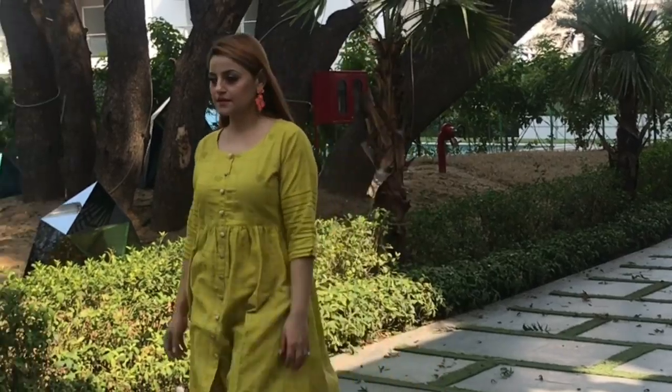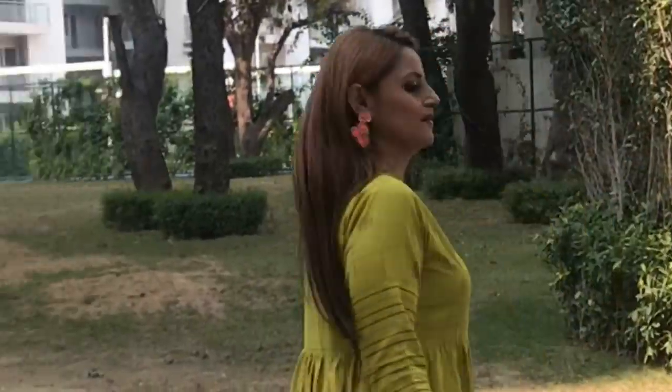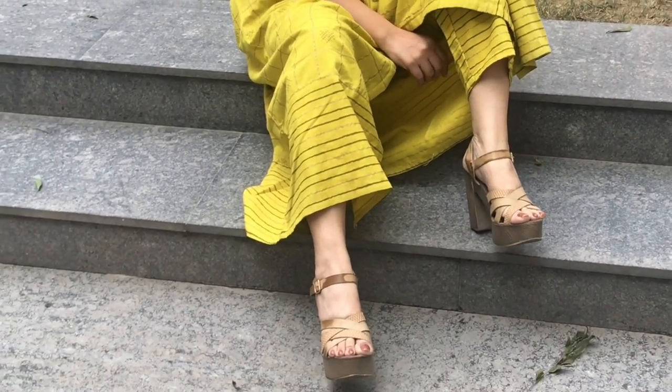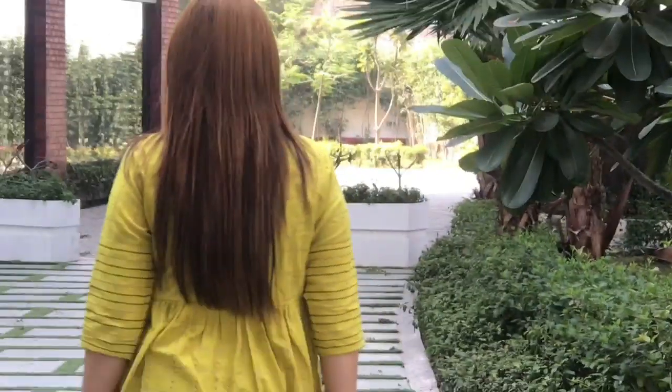For my third look, I'm wearing a really beautiful mehendi color kurta with straight pants. This year, yoke style kurtas are going to be in huge trend with pants. I love the color — it's so summery — and just to add a pop of extra color I styled it with fluorescent orange earrings. All the looks in this video are super comfortable, super wearable, very summery.